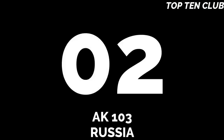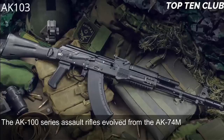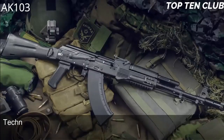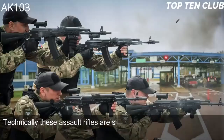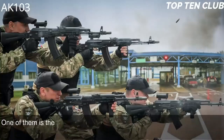Number 2: AK-103, Russia. The AK-100 series assault rifles evolved from the AK-74M, which is widely used by the Russian army and many other countries. Technically these assault rifles are similar to the legendary AK-47 but have improved production technologies and are made of new materials. One of them is the AK-103.